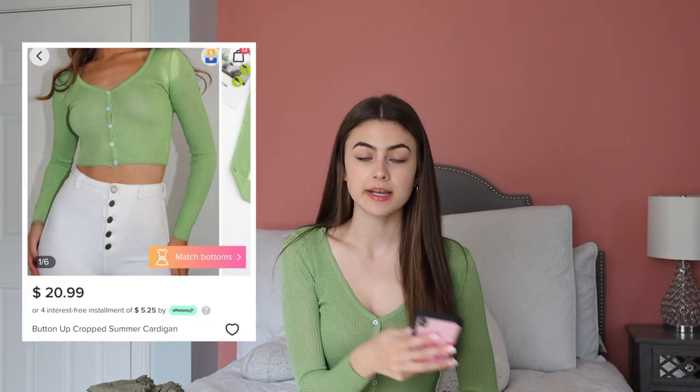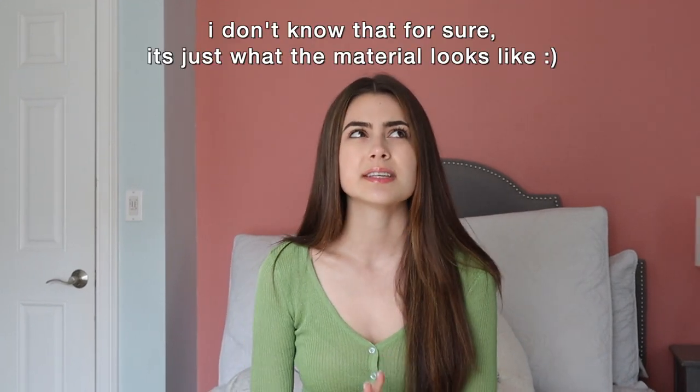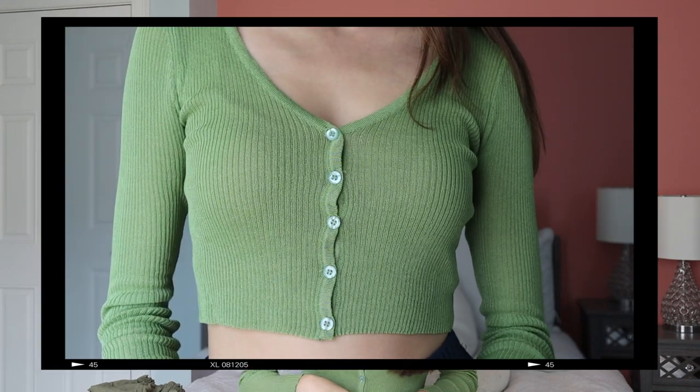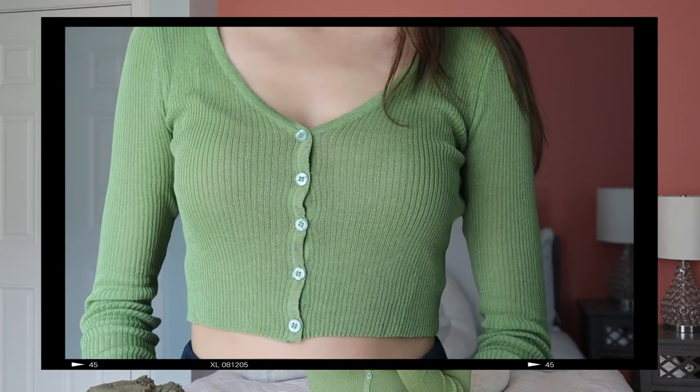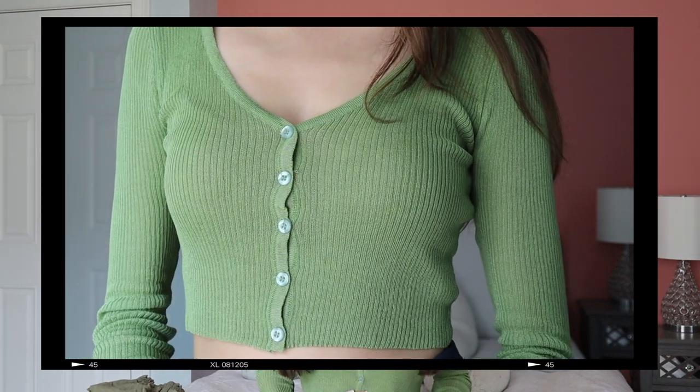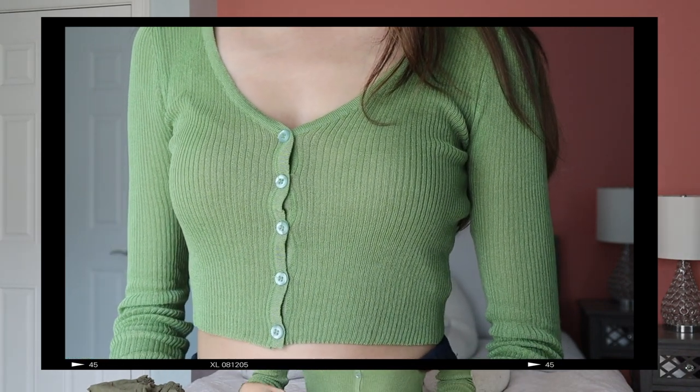First, I'm going to start with the item that I'm wearing. I'm wearing the Button Up Crop Summer Cardigan. It was $20.99. This looks exactly like the picture. My mom used to work in fashion, so she's really into fabrics and she absolutely loves this sweater. She says it's a silk sweater — don't quote me on that, but it has like silk thread in it or something like that. It is this beautiful green color, and with the silk threads, it kind of has a little sheen to it, which is so beautiful. It has five pearlescent green buttons down the front, which is a nice little touch.